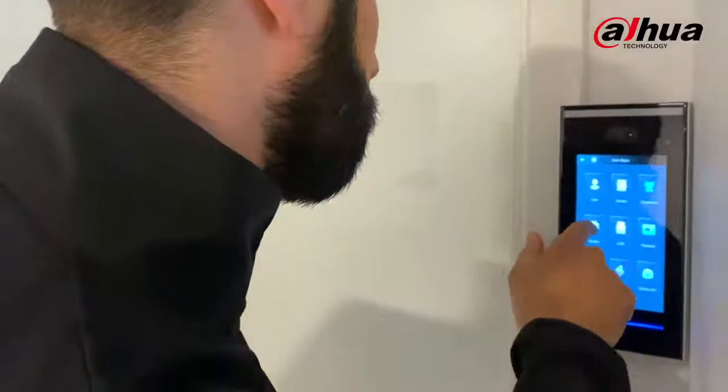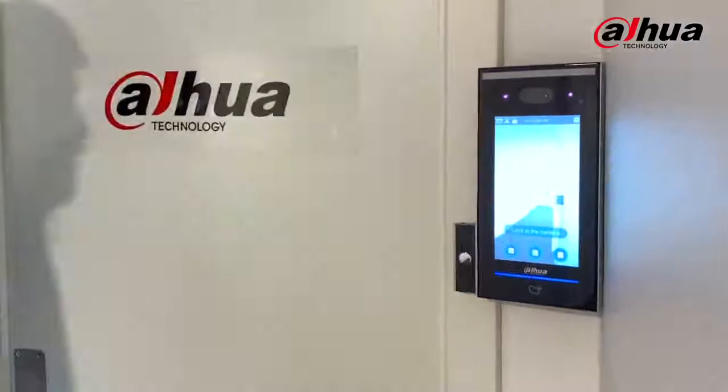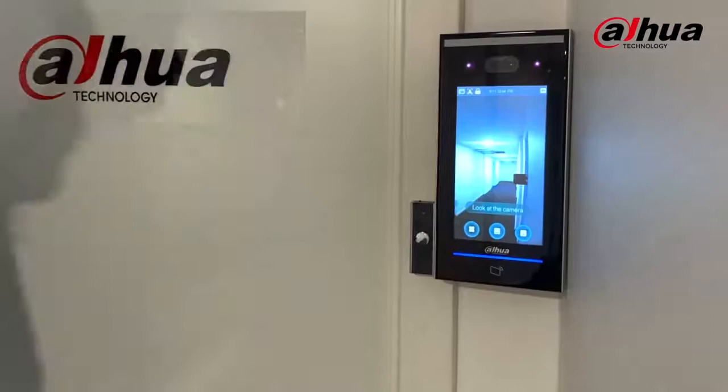Let's enable the anti-fake threshold and see how we can avoid situations like these with the Dahua access control system. All right, let's try it out now with the same picture.